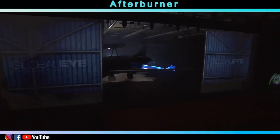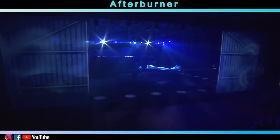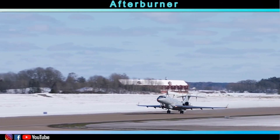On the 23rd of February 2018, Saab unveiled the first Global Eye surveillance aircraft. On the 14th of March of the same year, the first aircraft conducted its maiden flight from Linköping.